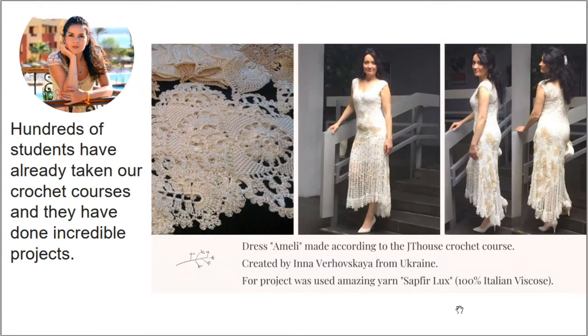Next, this result is also very important to me because this dress Amelie was made by my student from Ukraine. She used the original colors and original threads, Sapphire Luxe — the main color here is ivory. It's a very light, beautiful color, and she made this dress for a dance party. A lot of people asked her about this dress, and she was very proud and very happy that she made it by her own hands. Really amazing, awesome result — she looks really perfect.